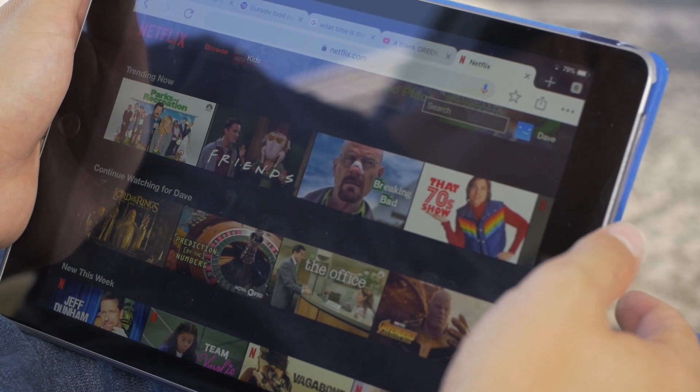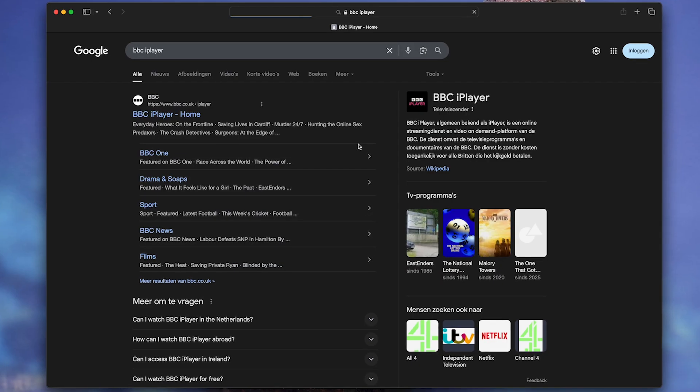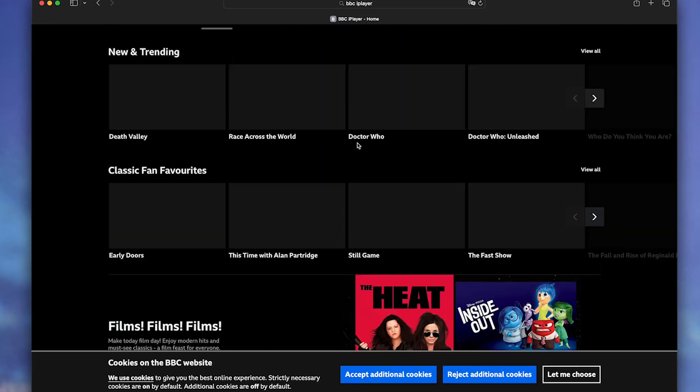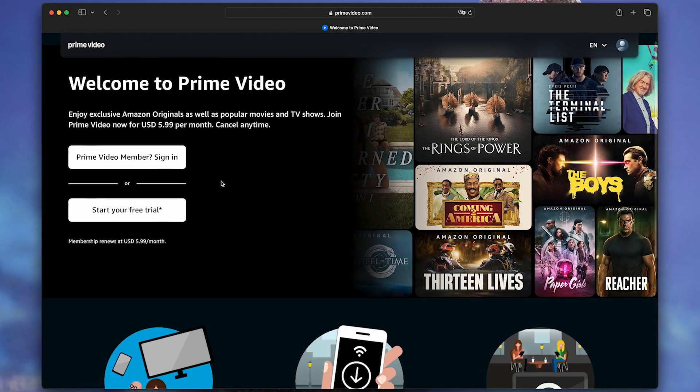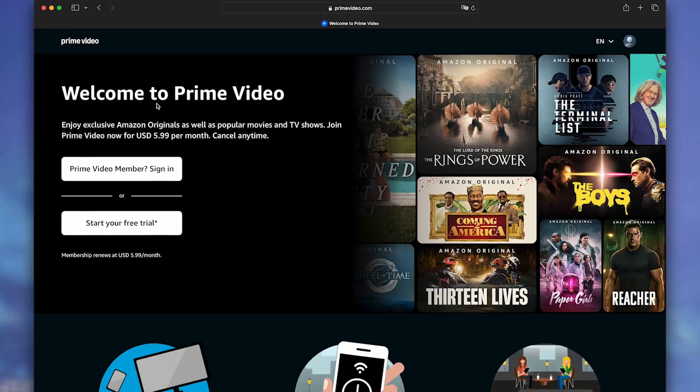Netflix US unblocks without problems — 4K quality, no buffering. BBC iPlayer through London works perfectly. Amazon Prime also unblocks. Hulu, no problems. All main streaming services work stably.